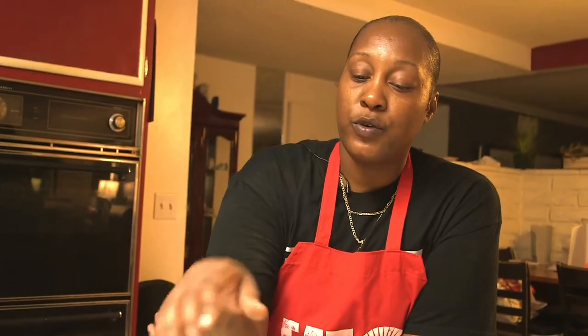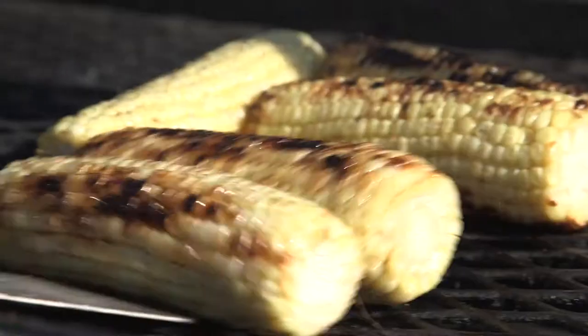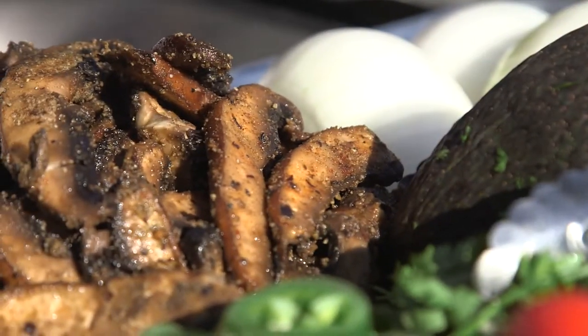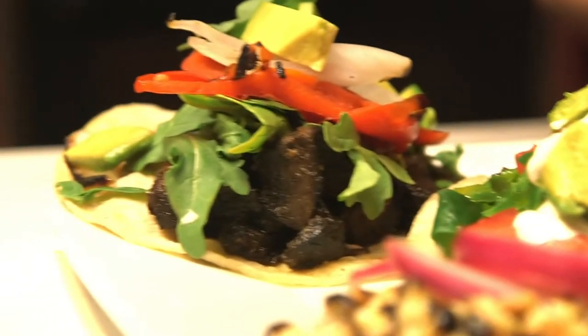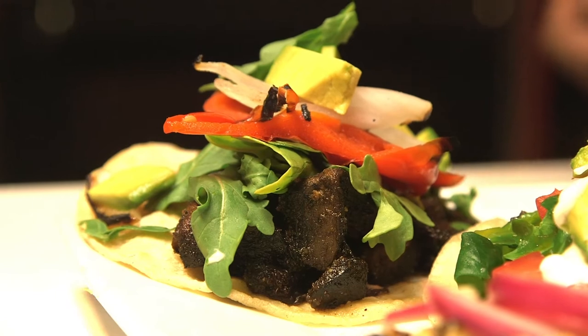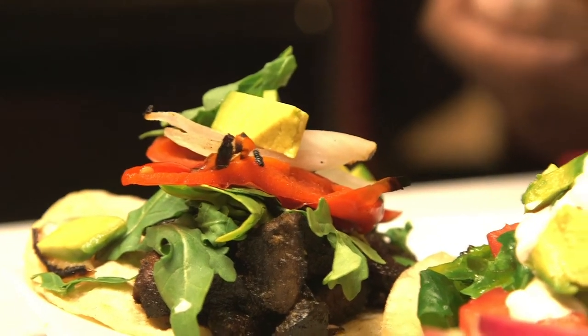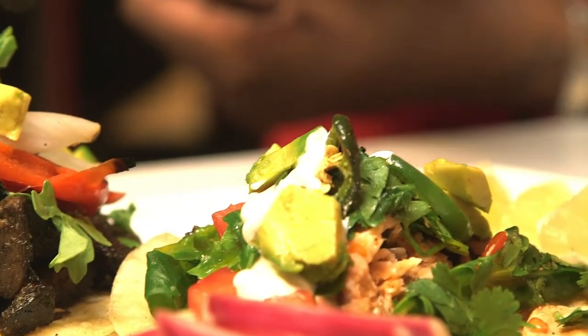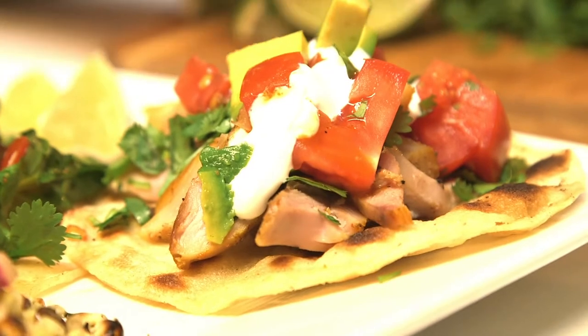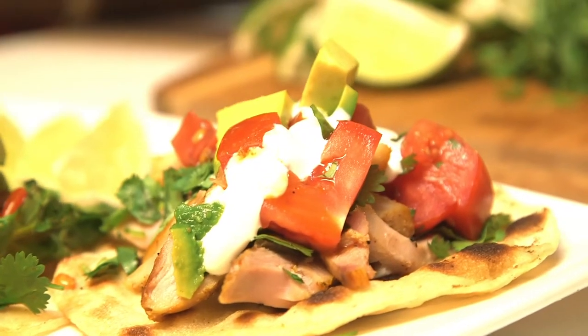We roasted some corn on the cob and garnished it with some pickled red onion. Here is our portobello taco, fresh with some arugula, some roasted red pepper, roasted white onions and avocado. In the middle we have the salmon taco with tomato — we had a little mixture of arugula with cilantro tossed in some olive oil, lemon juice, salt and pepper. On the end we have a chicken taco with just cilantro, avocado, tomato, and these two also have crema.